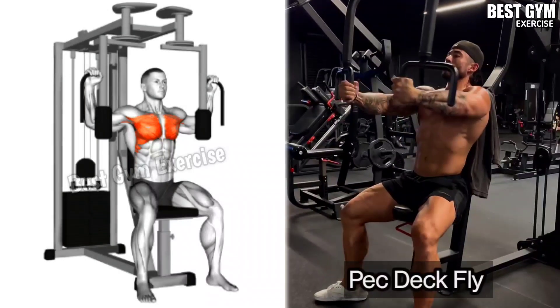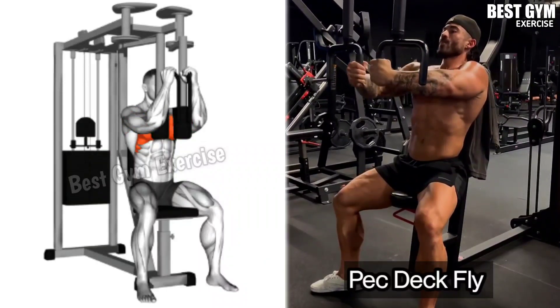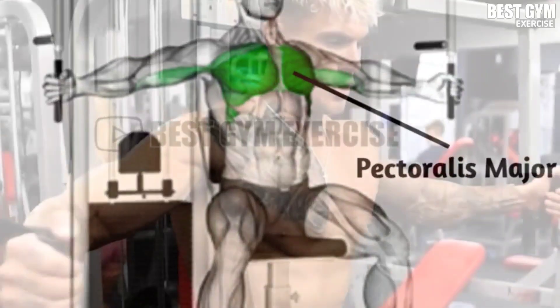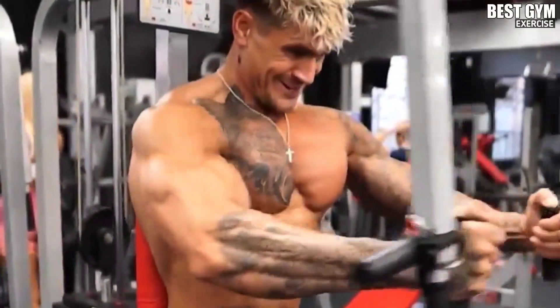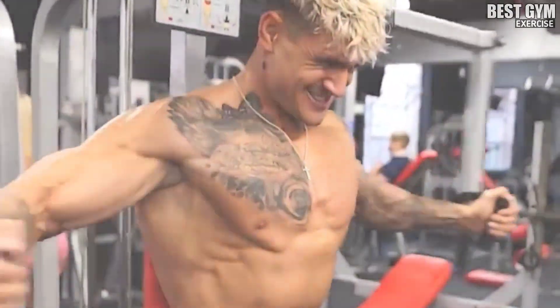Exercise 2: Pec Deck Fly. Target muscle: Middle Chest. Your elbow should be normally bent when performing this. This makes your chest wider. You have to do this for 4 sets and 10-15 reps. Rest time is 60-90 seconds for each set.